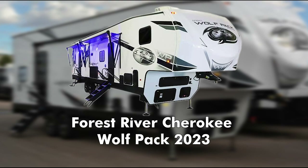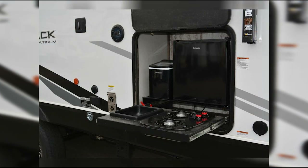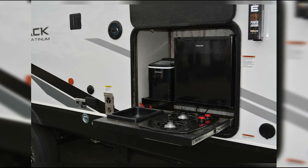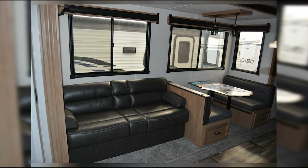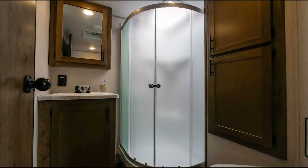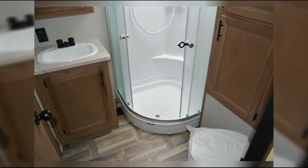Finding two bathrooms in a travel trailer is pretty rare, but finding two bathrooms in a toy hauler is even less common. But the 310 Pac-10 has two full bathrooms — one featuring a shower, while the other offers a tub-shower combo. The placement of the bathrooms, one in the middle and one at the rear, means everyone is always close to a bathroom regardless of where they're sleeping.